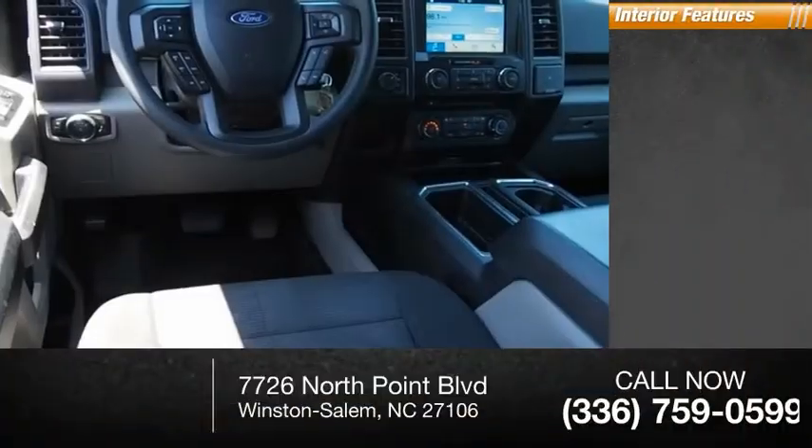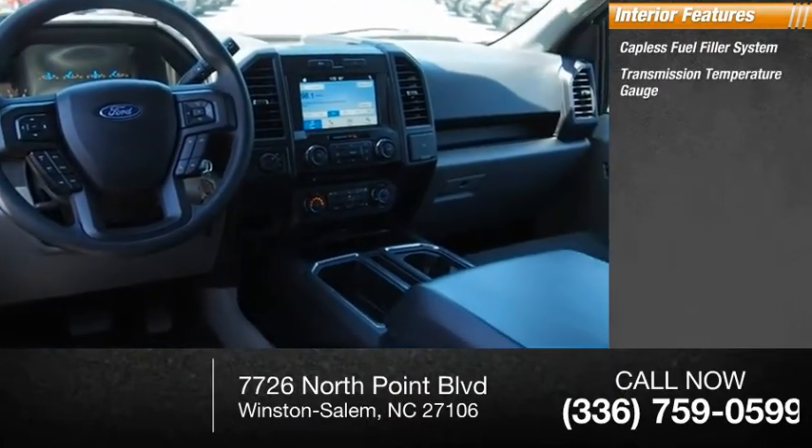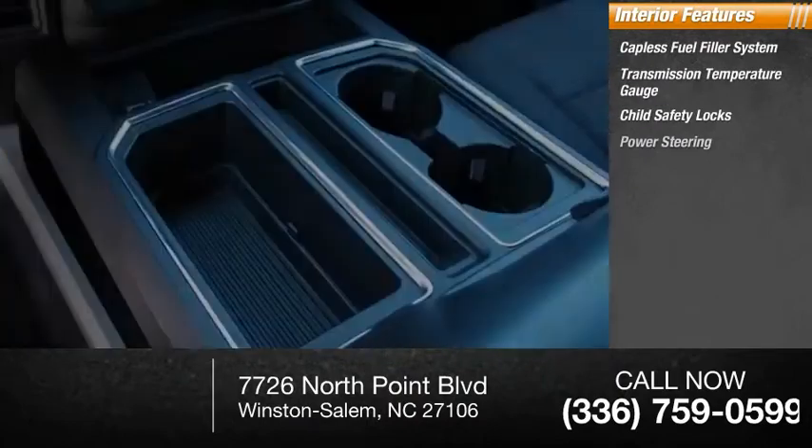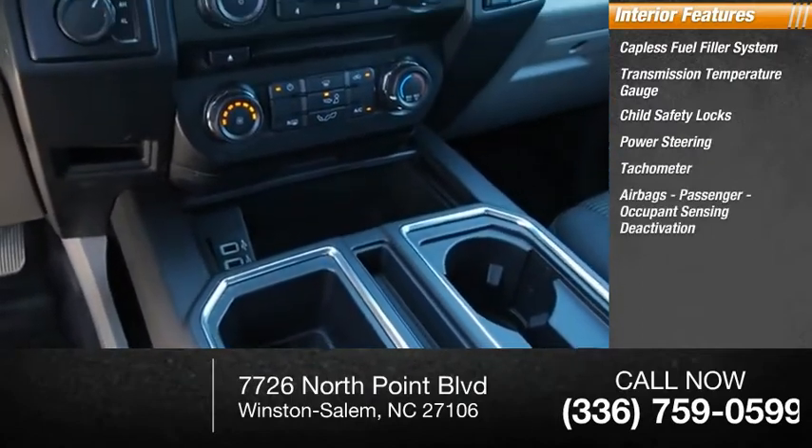Inside you'll find a capless fuel filler system, transmission temperature gauge, child safety locks, power steering, tachometer, airbags, passenger occupant sensing deactivation.